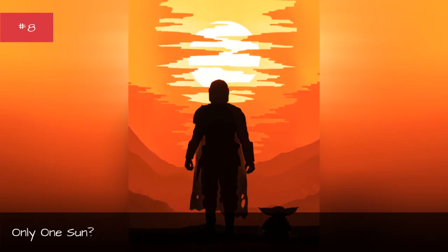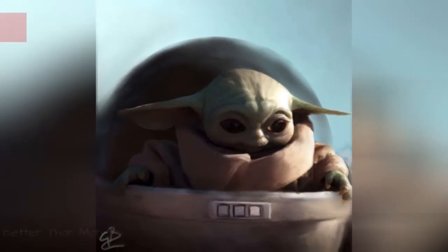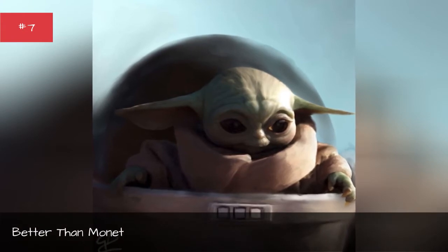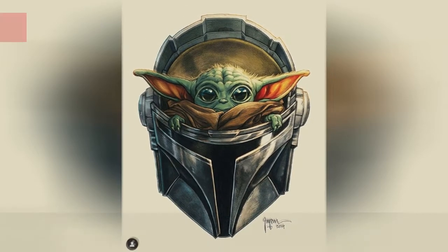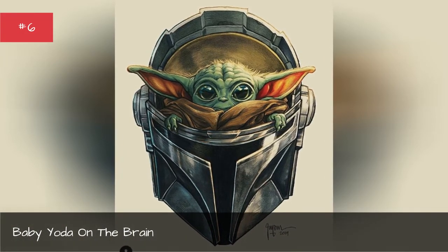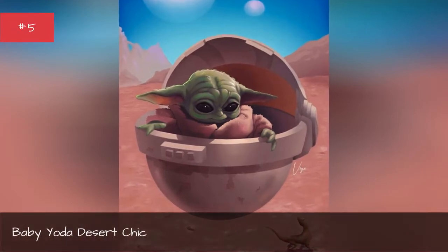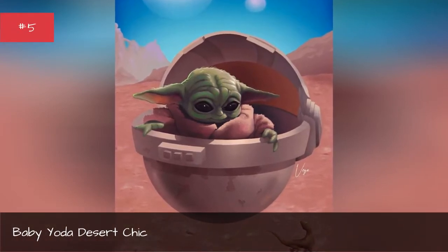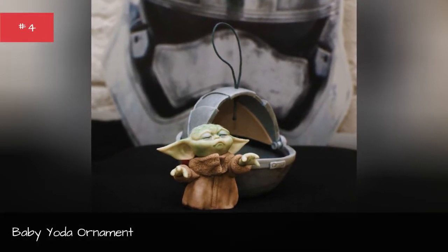Only one sun. Better than Monet. Baby Yoda on the brain. Baby Yoda desert chic. Baby Yoda ornament.